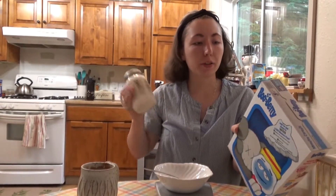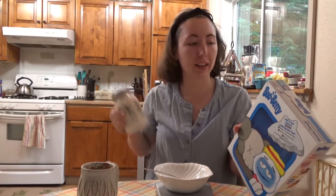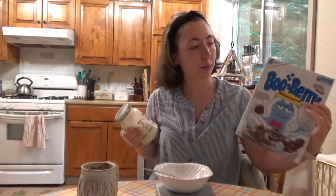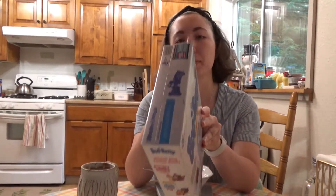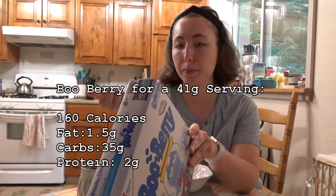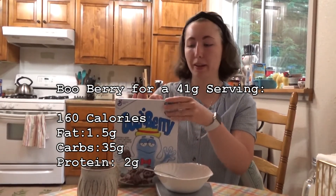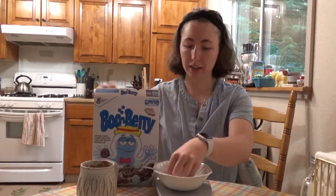Boo Berry has the same nutritional content as Fruit Brute: 160 calories, 1.5 grams of fat, 35 grams of carbs, and 2 grams of protein. The cereal is the same shape, just a different color, and this one seems to have an emphasis on bat-shaped marshmallows. Serving size is 41 grams again.